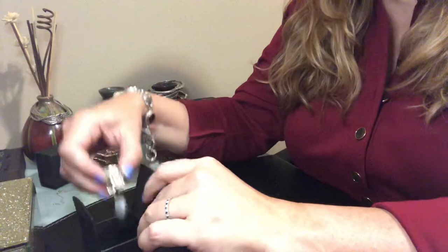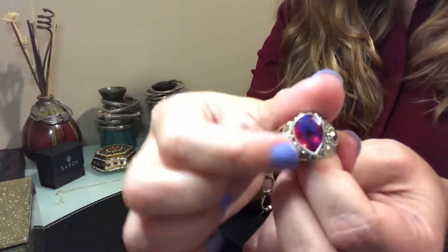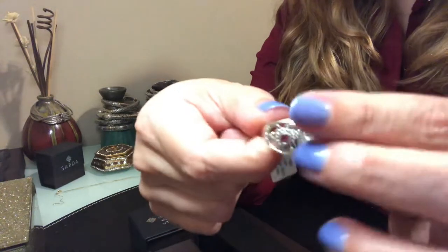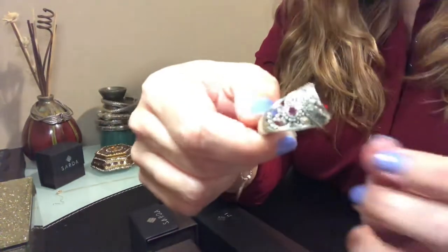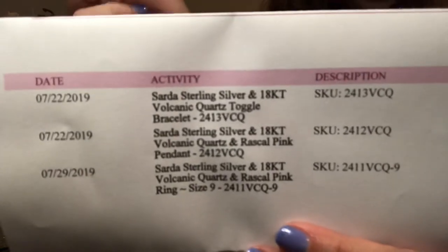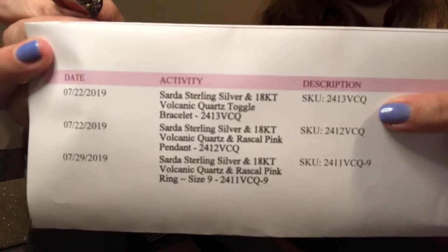This is the ring, and the boxes are super cute! Here is the ring I ordered. The pear-shaped stone is the volcanic quartz, and those small round stones on the side — what it says here is 'red skull pink' — I'm not sure how to pronounce that. Those are the skills listed for each one of the items you see here.